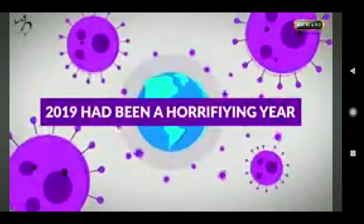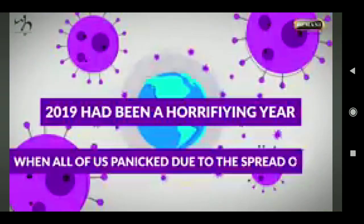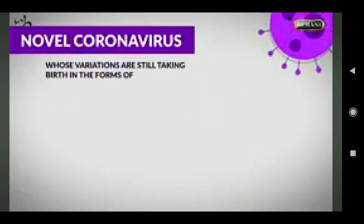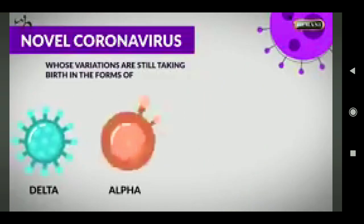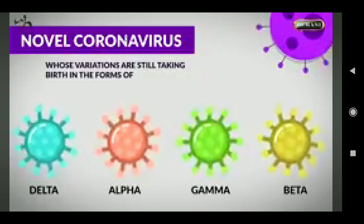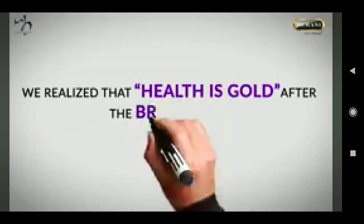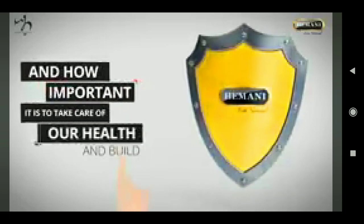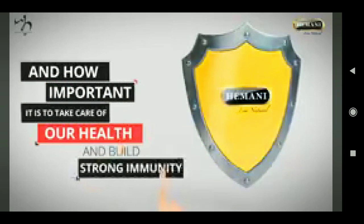2019 had been a horrifying year when all of us panicked due to the spread of the novel coronavirus, whose variations are still taking birth in the forms of delta, alpha, gamma, and beta. We realized that health is gold after the breakout and how important it is to take care of our health and build a strong immunity.